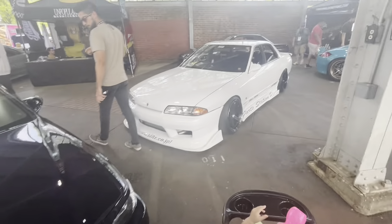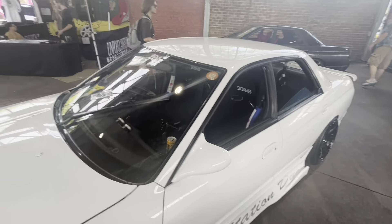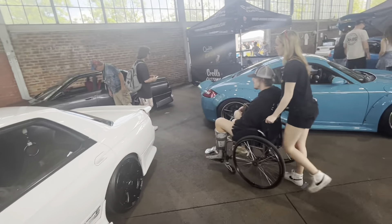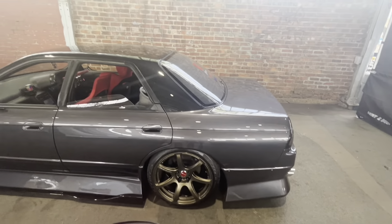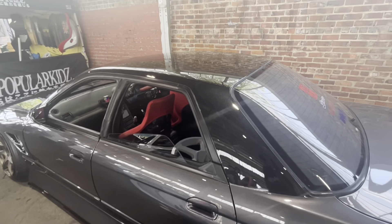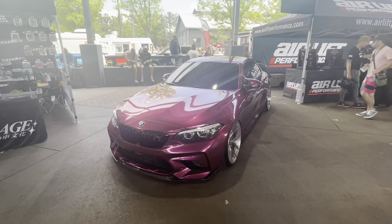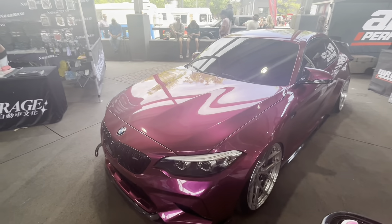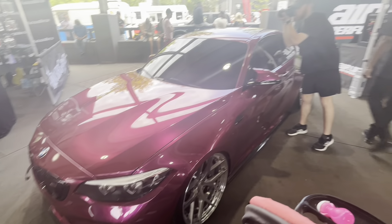We got this 32 sedan right here — I think his name is like Yolo on Instagram. His car is super clean, love this thing. Another sedan there on the cut, looking lovely. I love the color scheme — look at the roof, it's like a metallic black on top. This thing looks so good. And a super clean M2 right here — love this color, it's like a magenta, looks absolutely so good.